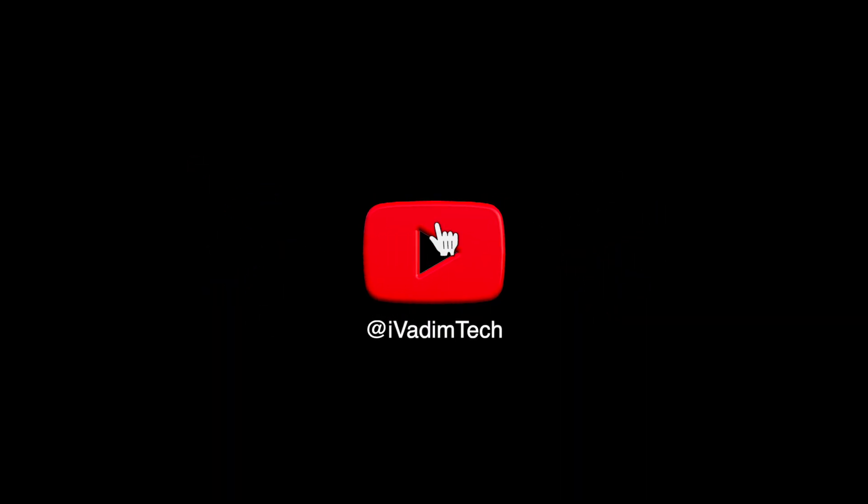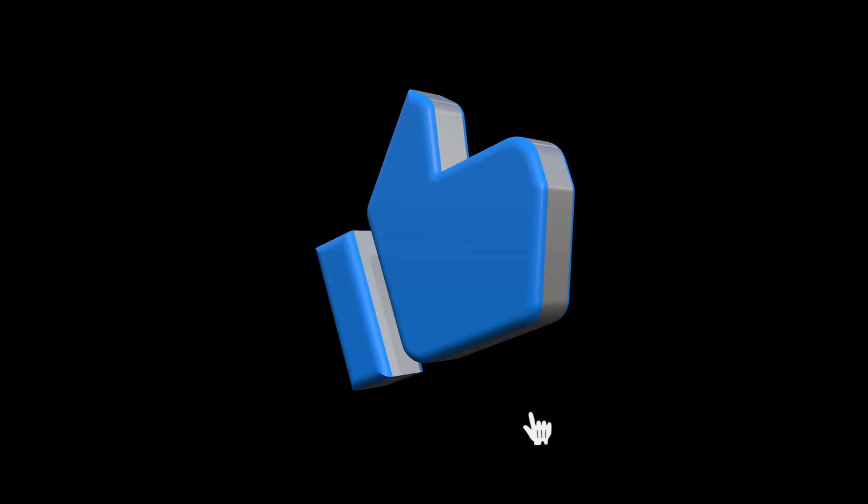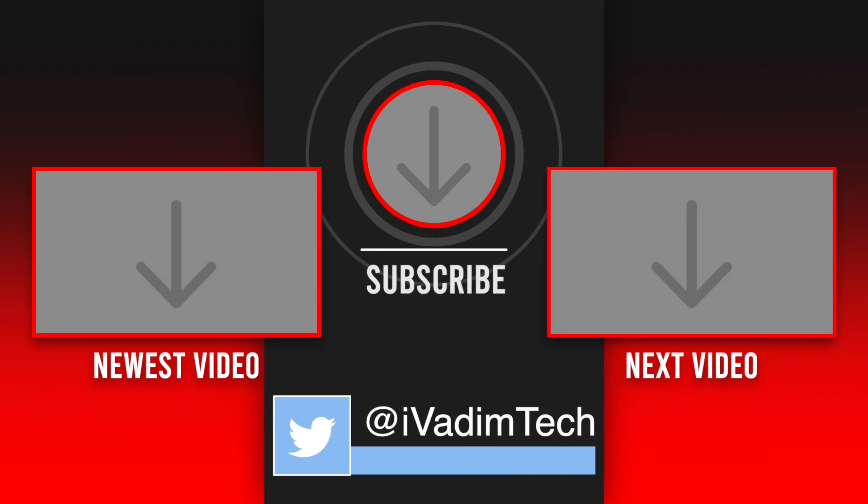That is all for now. I would love to hear your thoughts in the comments below, and while you're there, hit the like button, subscribe for more, and click on that bell icon to enable notifications. Also follow me on Twitter at iVadimTech to see even more content. Consider becoming a channel member by hitting the join button below. It was I, Vadim — thank you for watching, and have a great day.